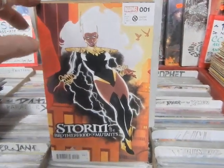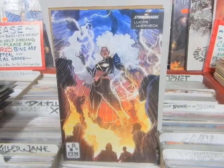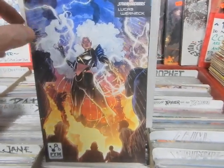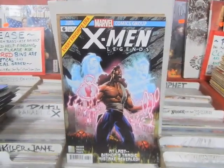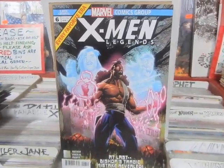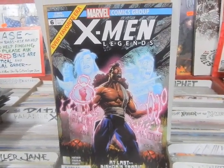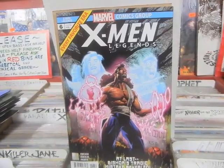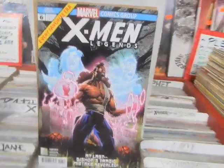There are more Storm variants, including a Pym Particles variant. Finally, Marvel Legends #6 — Whilce Portacio is involved with Bishop. This is kind of how Bishop should look — the mullet, looking strong and badass, ready to kick anyone's ass. That's it for this week.